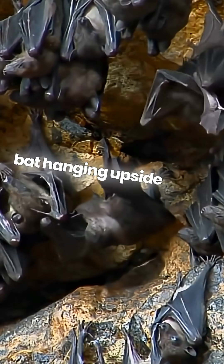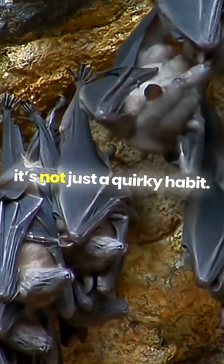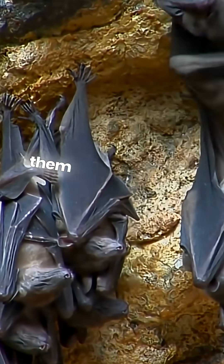So, next time you see a bat hanging upside down, remember, it's not just a quirky habit. It's a survival strategy that keeps them safe, warm, and connected.